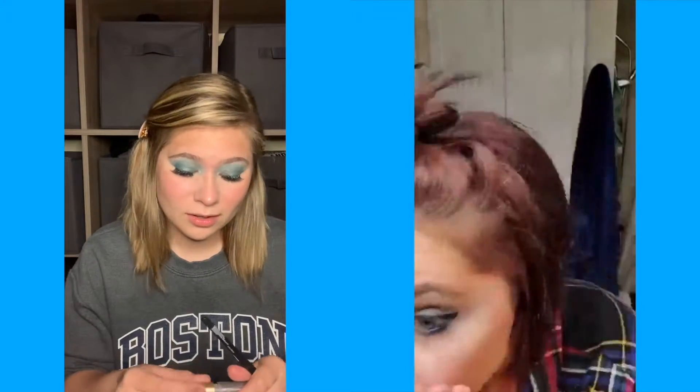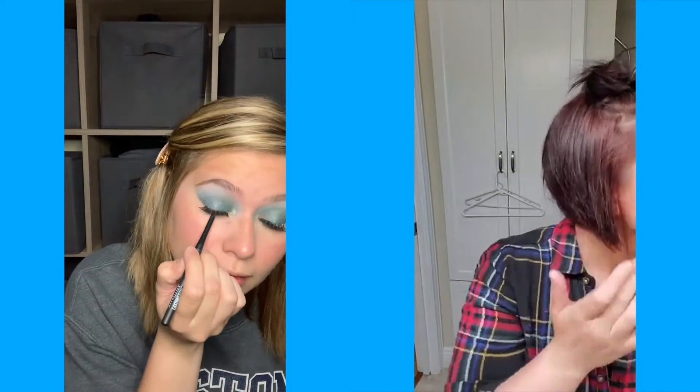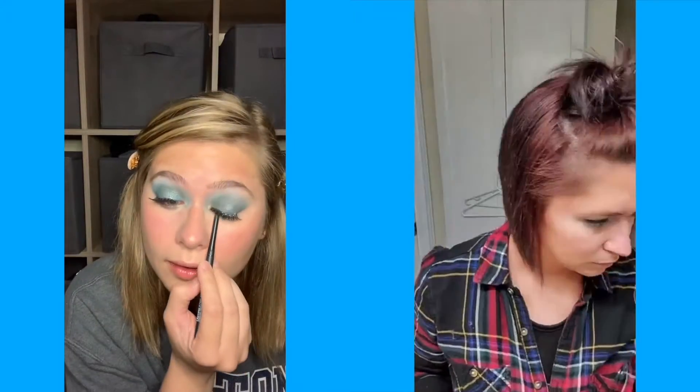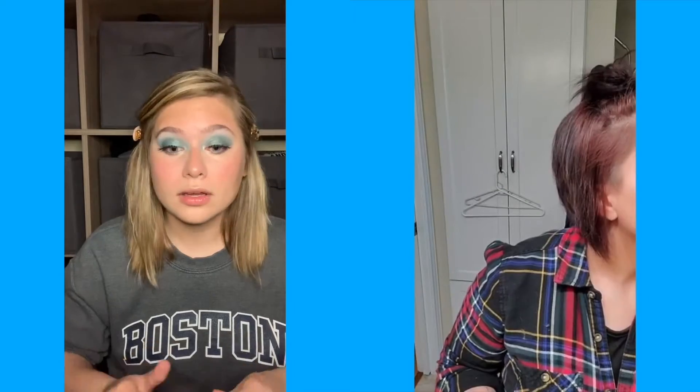I did my waterline and did not poke myself in the eye. Then I just started applying lip gloss because I was really into the song and wanted to sing and didn't want to think about makeup. And yes, the white on my eyelashes is glue still drying.